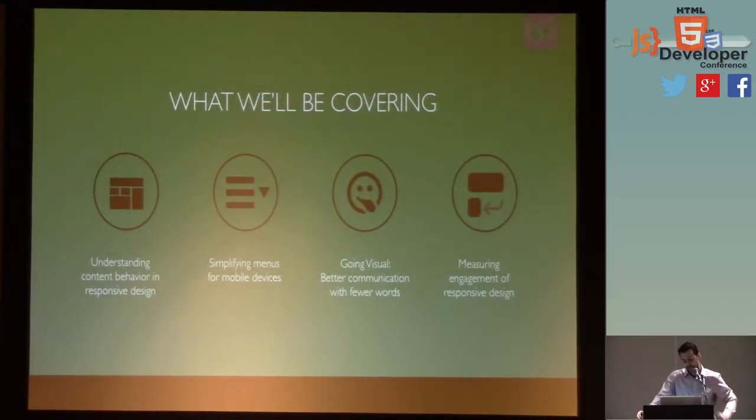So what we'll be covering today — I have four topics. One is understanding content behavior in responsive design. Simplifying menus for mobile devices. Going visual — better communication with fewer words. And measuring engagement of responsive design.